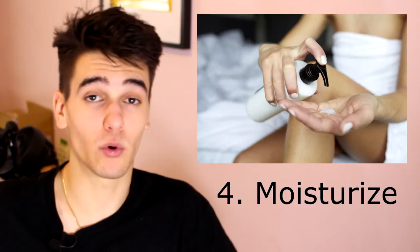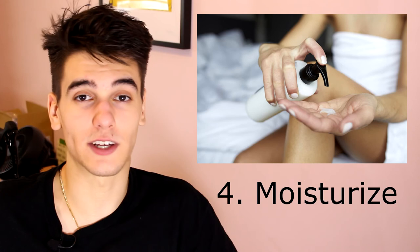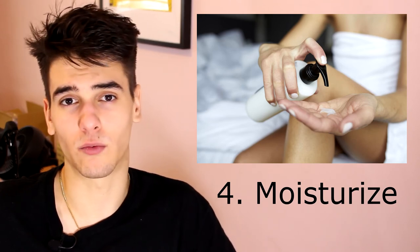The final step, depending on how dry your skin gets after shaving, is to moisturize. I don't have a dry skin problem after I shave, so I don't really worry about it. But if you do, it's a good precaution to take, which will help give some life back to your legs if they are dry after shaving.